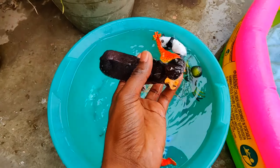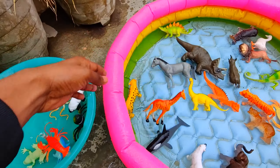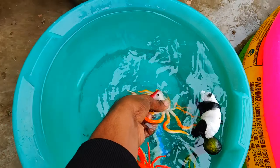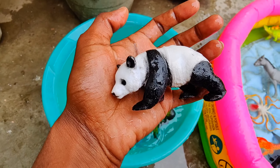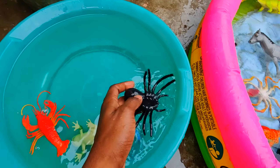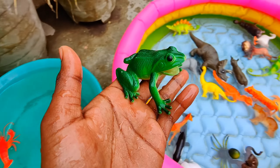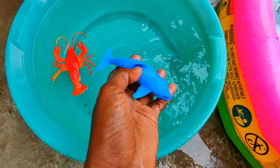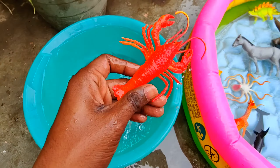Jaguar, hippopotamus, giraffe, octopus, panda bear, spider, frog, dolphin, lobster.